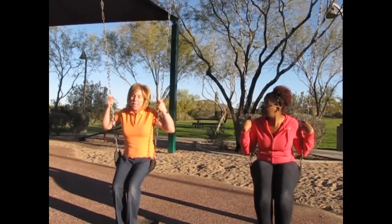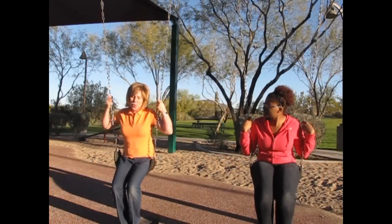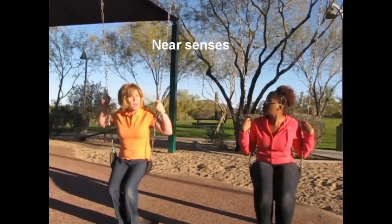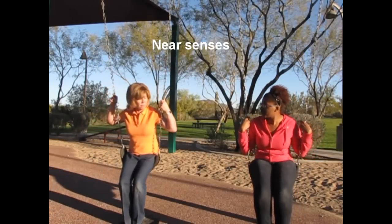When I try to explain the senses, I try to divide them up into near senses and far senses. The near senses are the senses that gather information near or on the body. Those are vestibular, tactile, proprioceptive, and interoceptive.